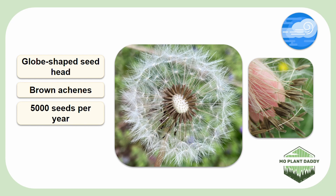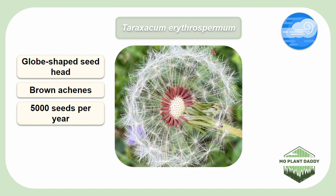Here is a very similar, less common species — the red-seeded dandelion, otherwise known as Taraxacum atherospermium, which can easily be told apart from the common dandelion by the color of its seeds. Common dandelion has brown seeds, and red-seeded dandelion has red seeds.